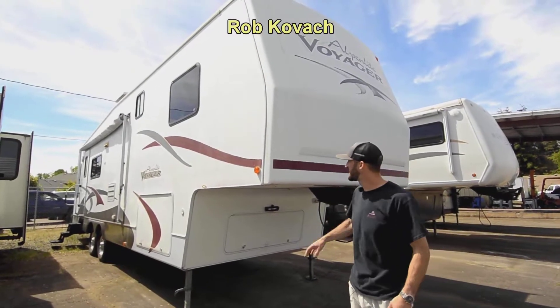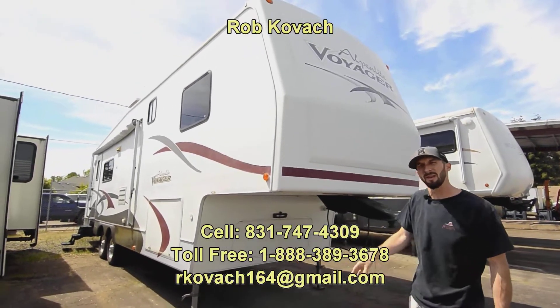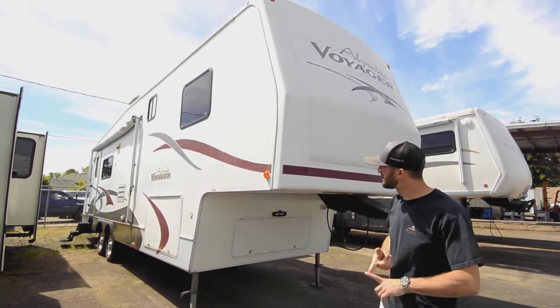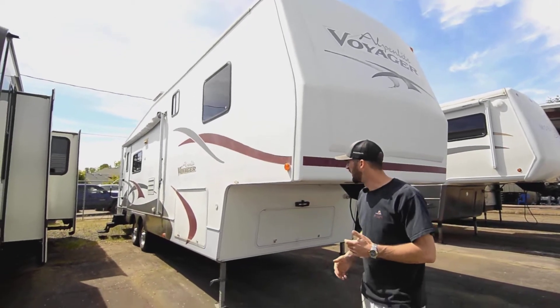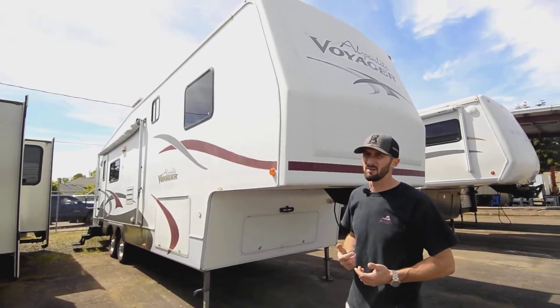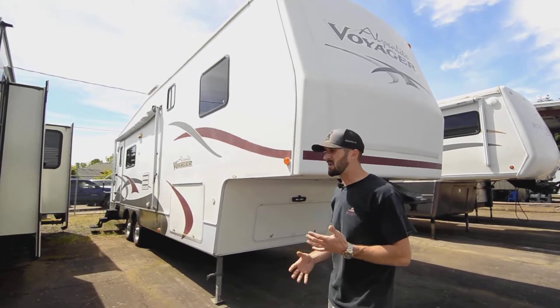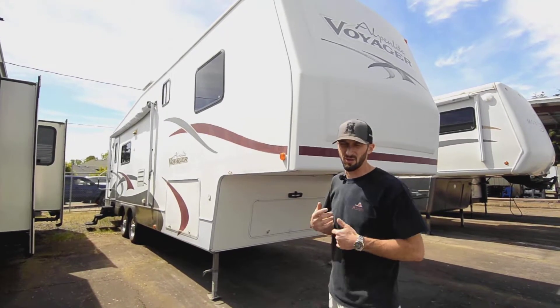Hey everybody, Robbie here at RV Sales of Oregon. Today we're taking a look at a 2006 Alpenlite fifth wheel, 32-foot rear living room model. Alpenlites made a really good name for themselves — always good windows, nice construction, always used good hard wall. They did the simple things right, and that's really what matters. They keep rigs on the road a lot longer. Talk to someone that's owned one and they'll tell you: if you take care of them, they take care of you.